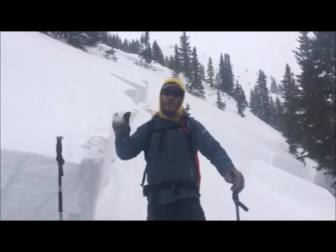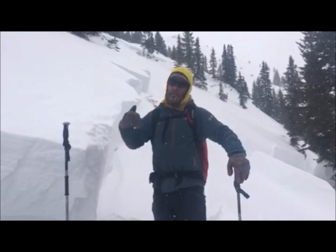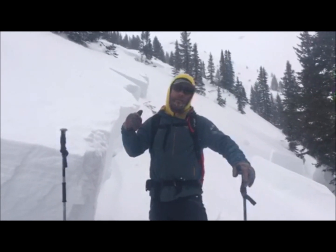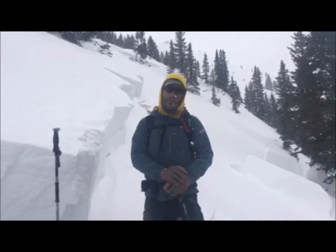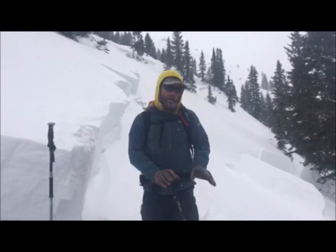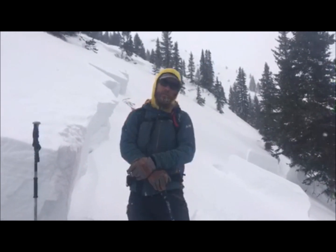So now we've climbed a few hundred feet higher from our snow pit along the same ridge, slightly more northeast aspect, and we came across this really big avalanche. It appears to have run natural sometime around the end of January, the first few days of February, and it failed across two separate slide paths behind me that ran down through the trees to the creek.